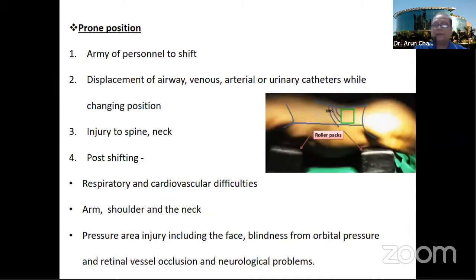They will be very worried about padding the pressure areas, including the face and eyes, because there are published reports of retinal vessel occlusion and post-orbital pressure causing post-positional blindness due to change of position, apart from various other neuroparachic injuries.